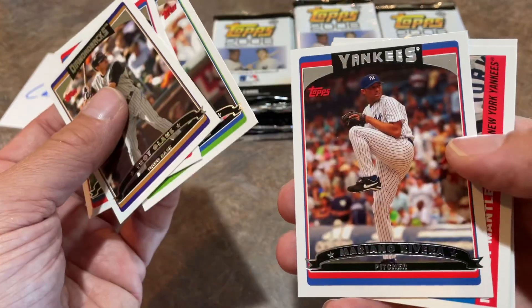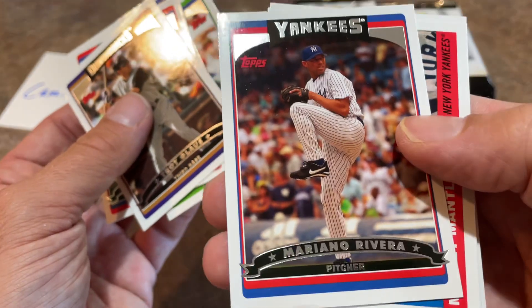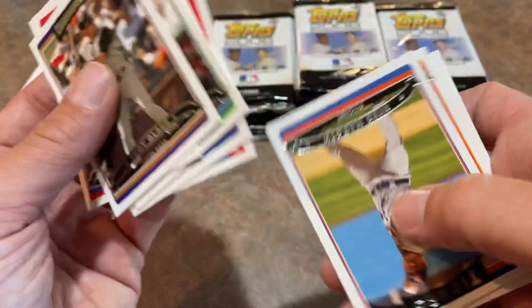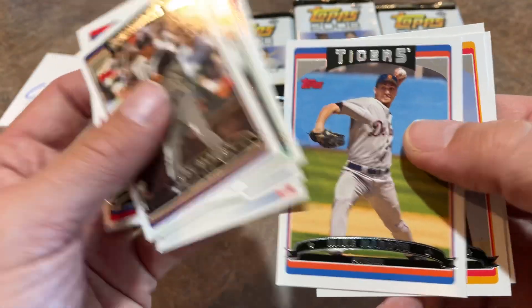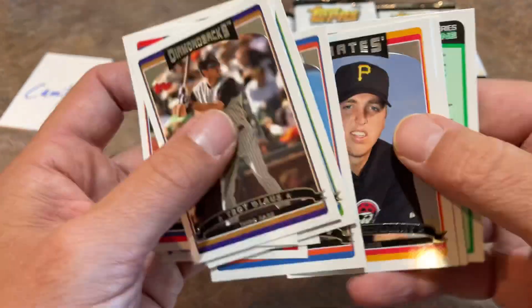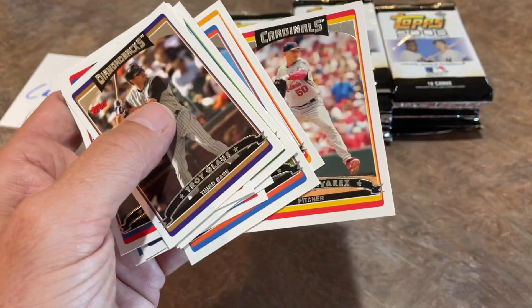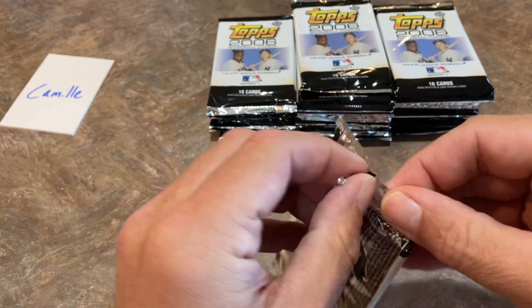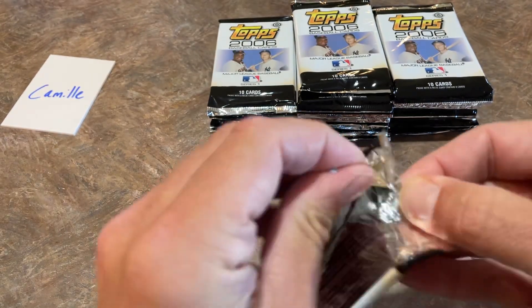There's Ricky Weeks. Mariana Rivera — that's a nice card, one of my favorites of all time. Mickey Mantle Home Run card number 1 again. Tom Gorzolani rookie card. There's Julian Tavarez. Tom Gorzolani used to pitch for the Pirates in the mid-2000s.